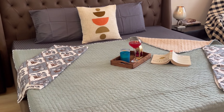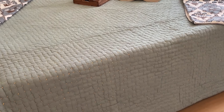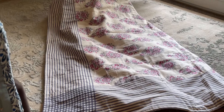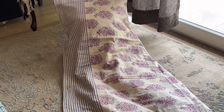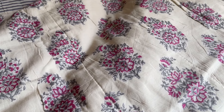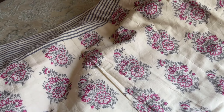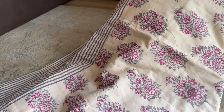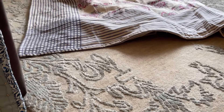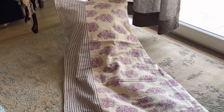I am sure you will get a lot of appreciation from everyone who visits your place. Next, we will talk about this beautiful double bed dohar in super king size. The material is pure cotton with a thread count of 300, and its price is Rs. 3,850. The look is absolutely fabulous.